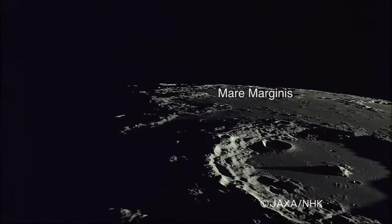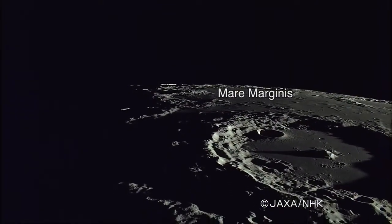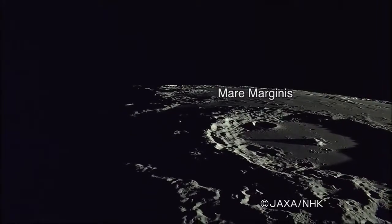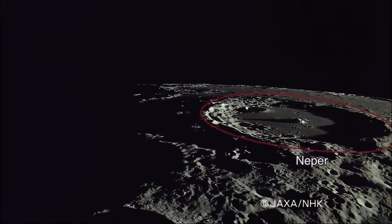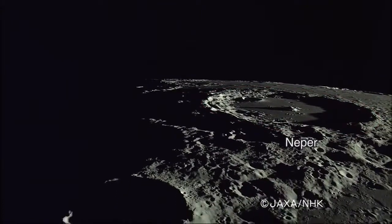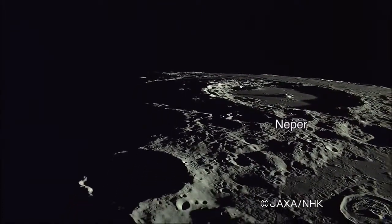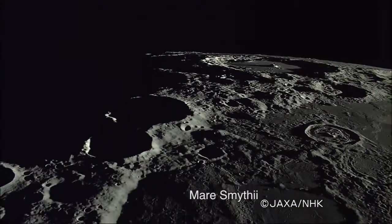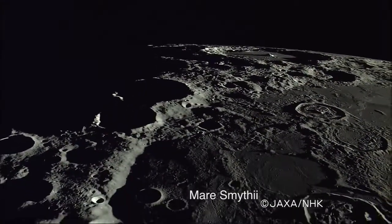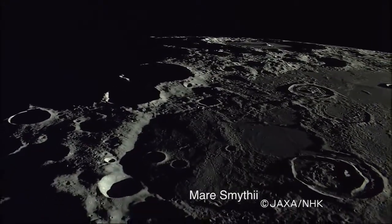Caguia flies over Mare Marginus and moves south along the eastern limb of the moon. Naper Crater is 137 km across, with highly visible central peaks. Caguia is now over Mare Smithii, a circular lunar mare with a diameter of 373 km.